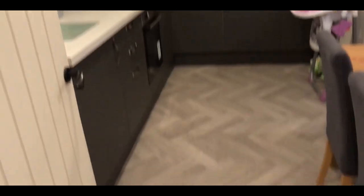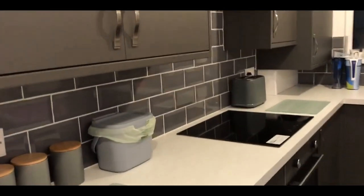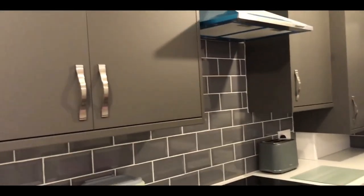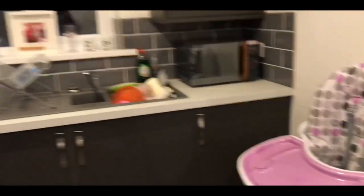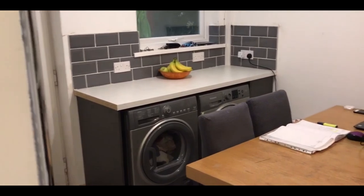This is the kitchen — the floor. We've gone for a light oak floor with a matte marble effect worktop and a matte kitchen. And you've got your washing machine and tumble dryer.